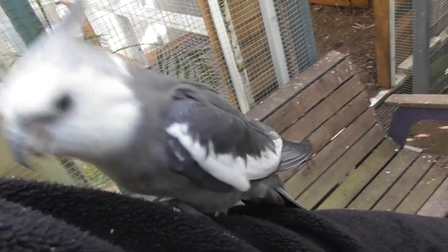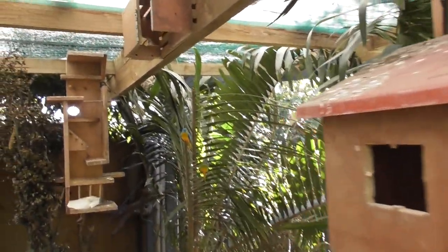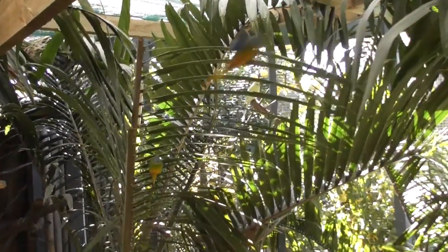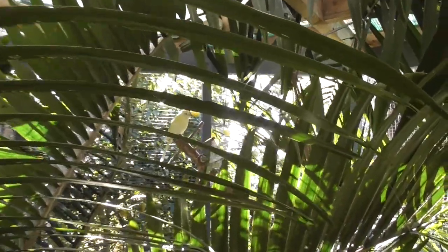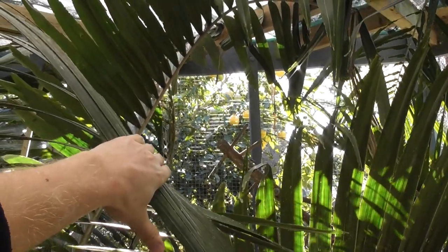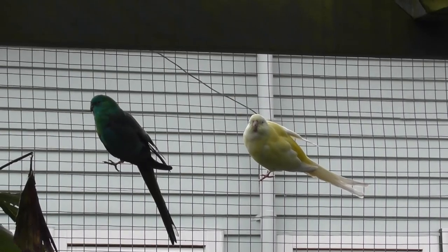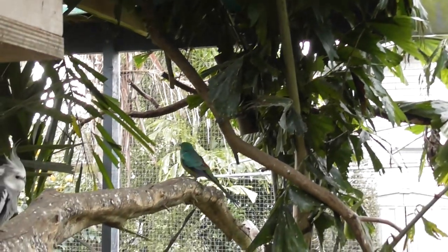Today's video is about red rump parrots. So these are our red rumps. That was Sylvester and that is Tweety. Tweety-pie is female, Sylvester is male.